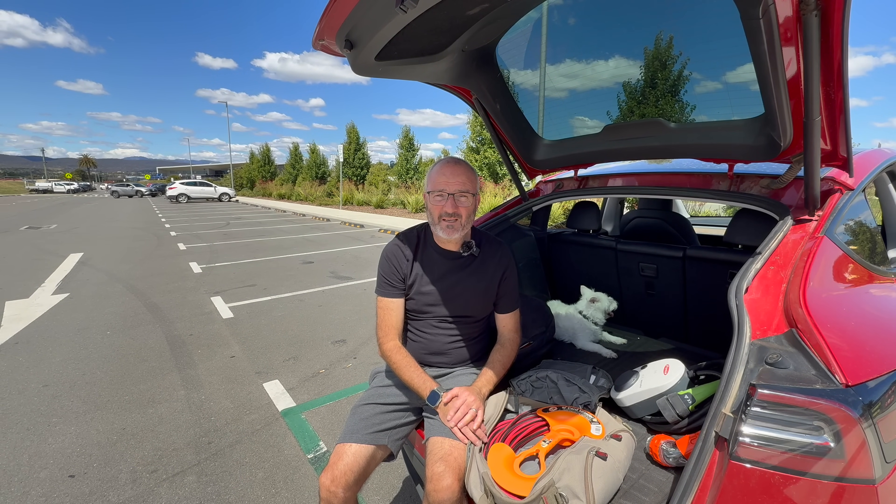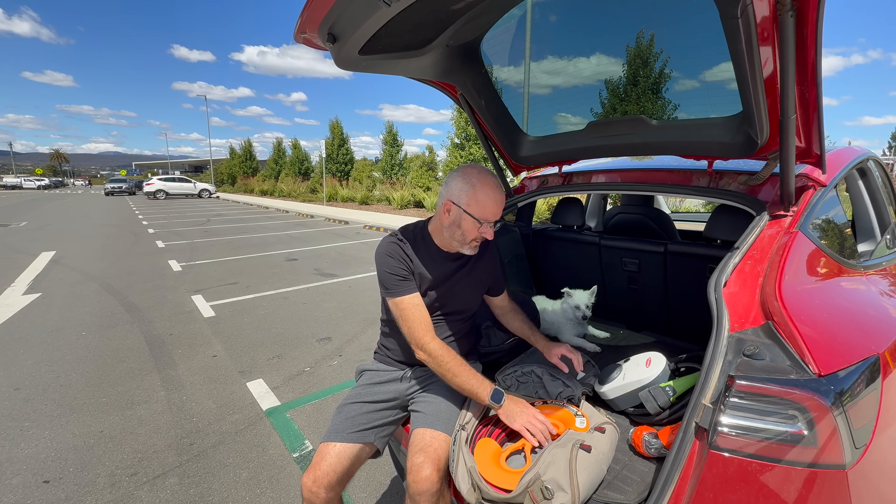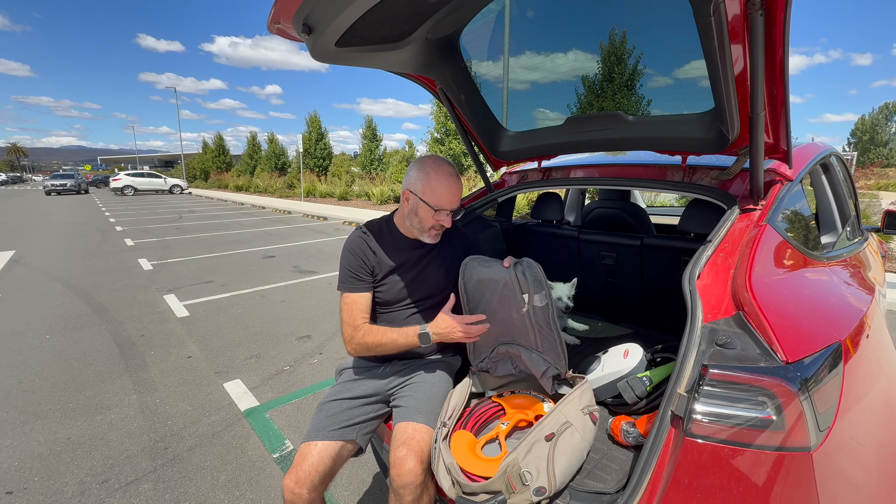That was pretty much it. For fast DC charging, it already has a cable built in, so you don't need to bring anything along. That was what we used for AC charging.